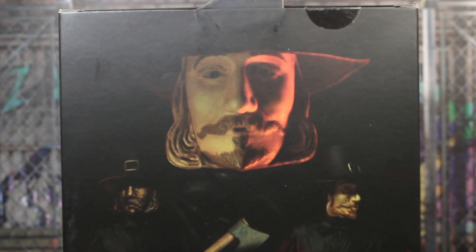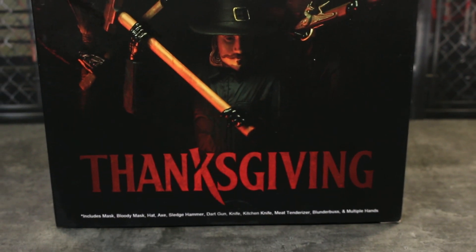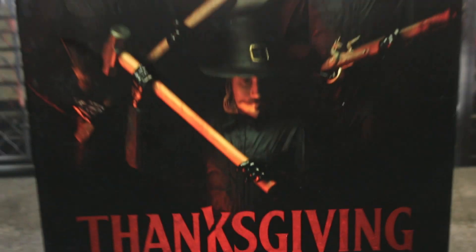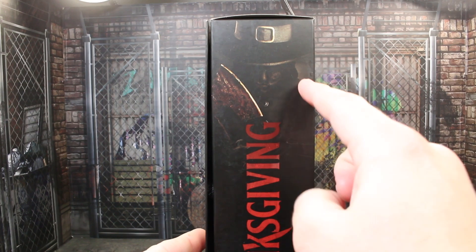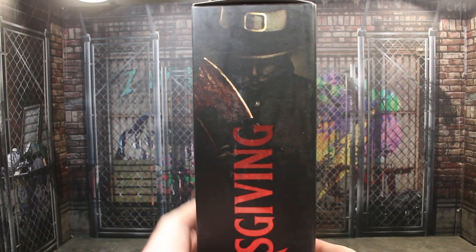This is actually my second one because they had a giant shipping label on the first one, and I was like, nope, you're sending me another one because I need the packaging for the review. It does say what all comes with this figure on the bottom, which is pretty cool. Each side also says Thanksgiving, pretty much the same as the front of the packaging.